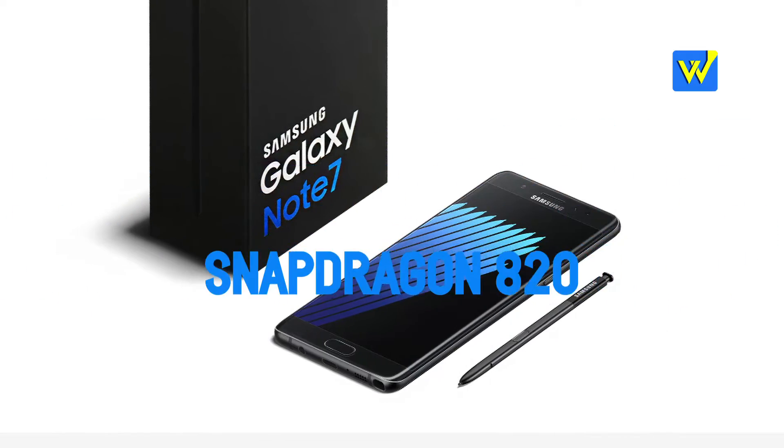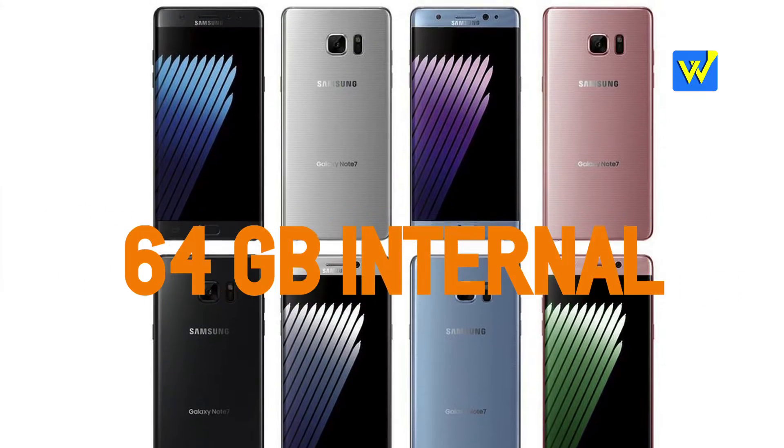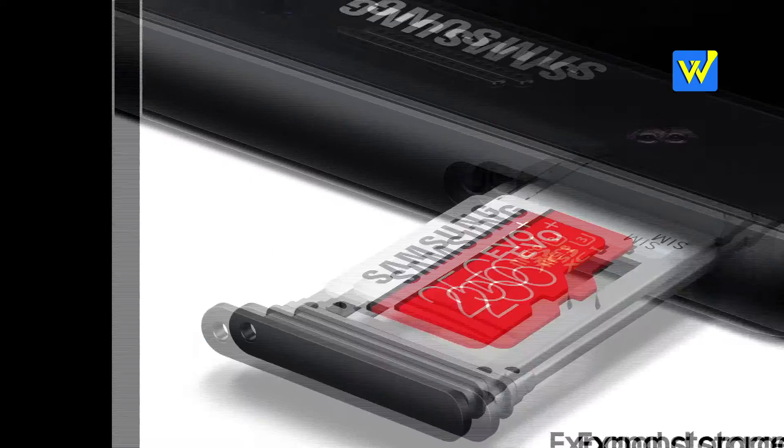Number 6: The phone comes with a Snapdragon 820 processor with 4GB RAM, and this time it comes only with a 64GB variant, though you can use a micro SD card up to 256GB.